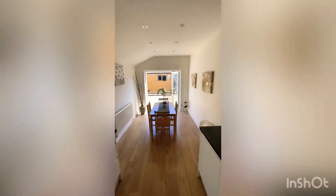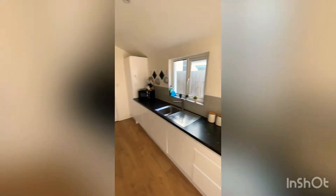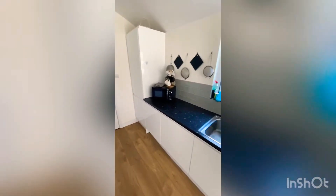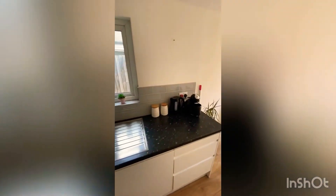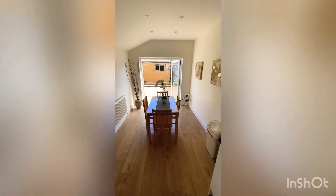Here we are in the kitchen. As you can see, it's a really awesome size with lots of natural light filtering through the doors at the back and a window above the sink. All your appliances are integrated — oven, hob, fridge freezer, dishwasher — with lots of surface space, and still plenty of room for a nice dining table. Pretty rare to find. This kitchen is amazing.